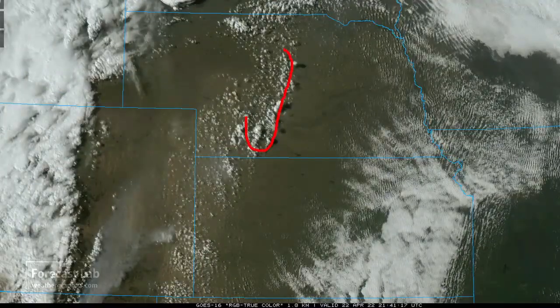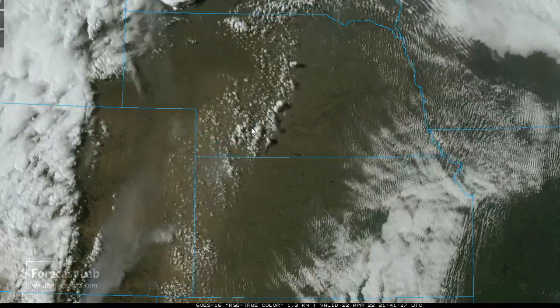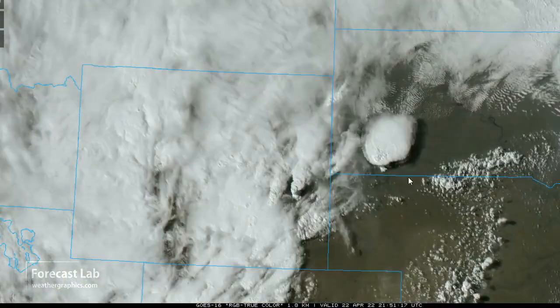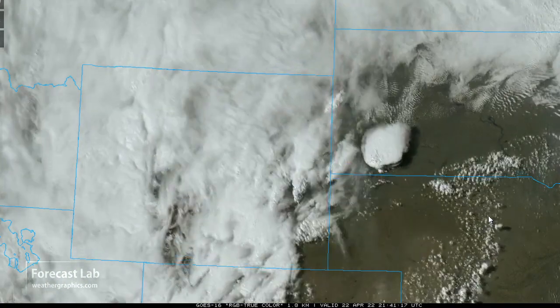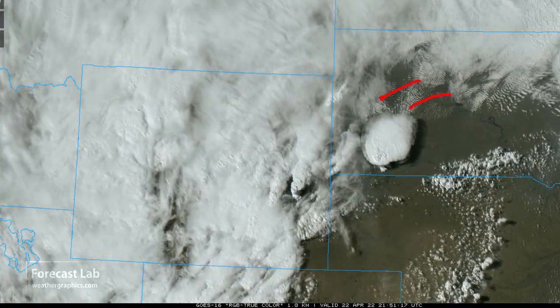Looks like some towers going up east of North Platte, and plenty of dust coming up through Goodland up to North Platte itself behind the dry line. And then we hit the warm front, the upslope flow — you can see that coming in from the east-northeast, feeding these thunderstorms south of Rapid City, and others up there north of Cheyenne.